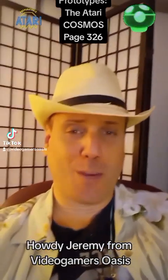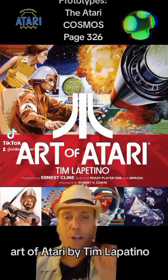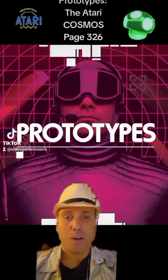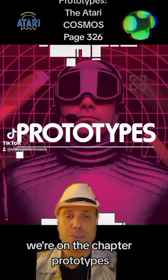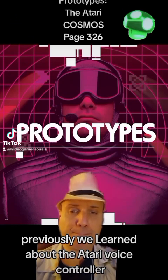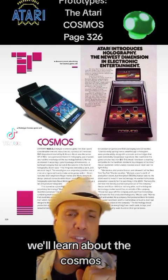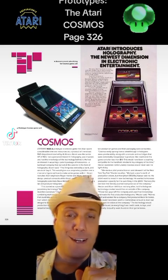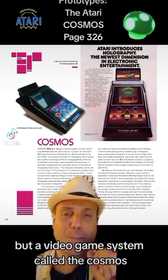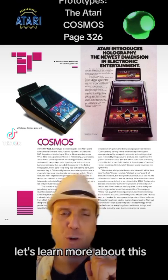Howdy. Jeremy from VideoGamers Oasis back again with some more reading of the book Art of Atari by Tim Lepatino. We're near the end of this book, on the chapter Prototypes. Previously we learned about the Atari voice controller. Now we're on page 326 and we're going to learn about the Cosmos — a video game system called the Cosmos that had holographic imagery.